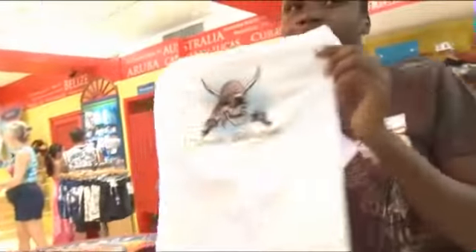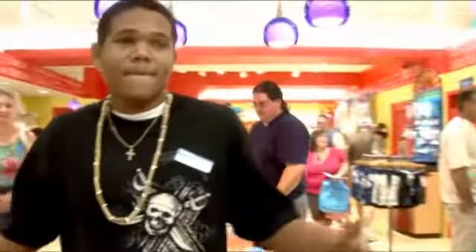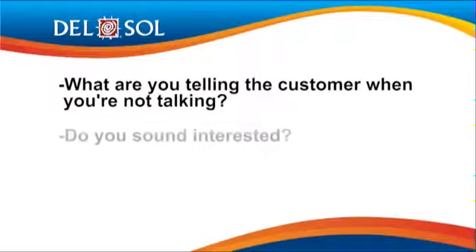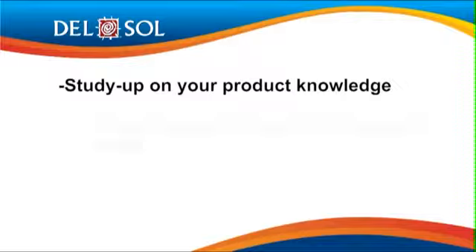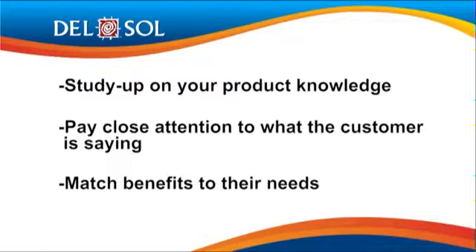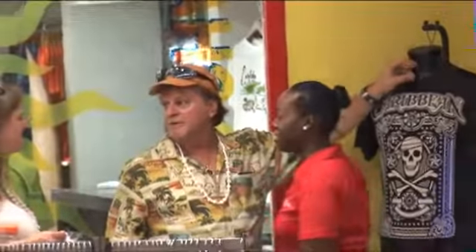In summary, so much of the reaction the customer will have towards what you're selling has to do with your delivery. Always take into account your body language — what are you telling the customer when you're not talking? When you do speak, do you sound interested? Are you interesting to listen to? Make sure you've studied up on your product knowledge so you can easily and clearly explain product features and attributes. Pay close attention to what the customer is saying so you can match benefits to their needs. It's a lot to remember, but it's worth it — you get out of a sale what you put in. Good luck.